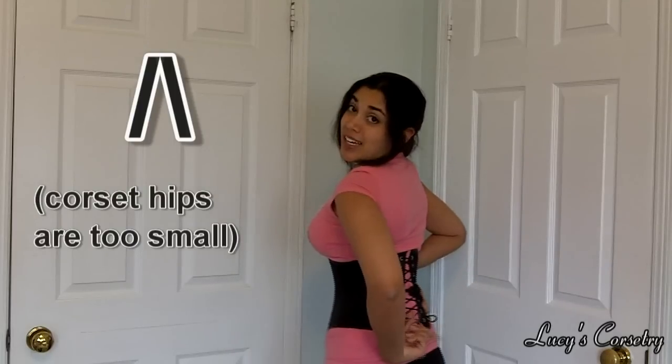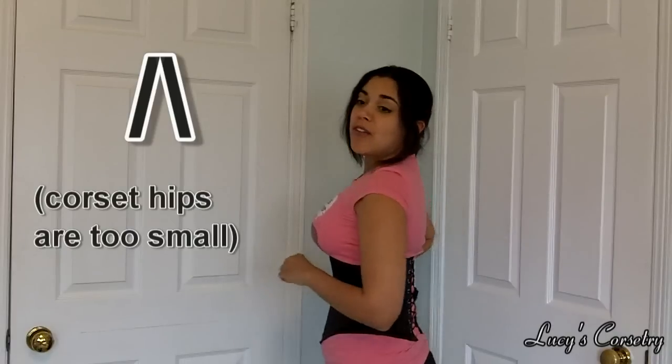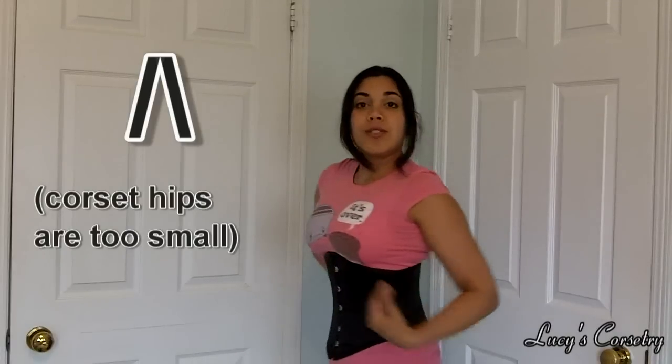For those who have a larger hip spring and are looking for an off-the-rack corset, I'd recommend Isabella Corsetry or What Katie Did.